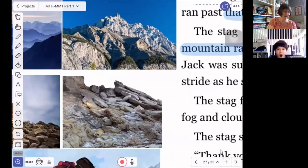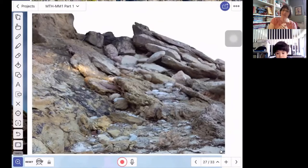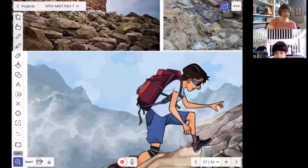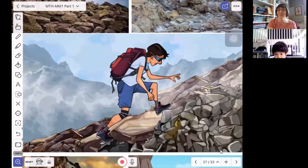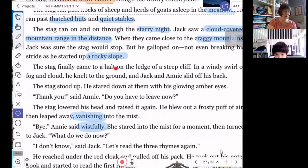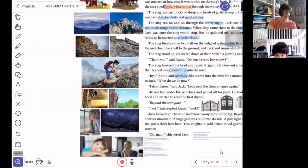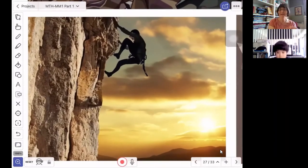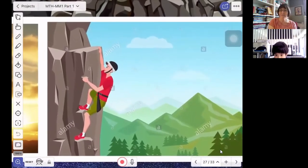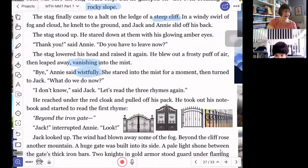And a rocky slope — here would be a rocky slope. A slope means you're going up or you're going down. If you're going up a rocky slope, then you need to climb on a lot of rocks. Here's another picture of a rocky slope, and here is a boy, an illustration of a boy who is climbing up a rocky slope. The stag finally came to a halt on the ledge of a steep cliff. So we're going to look at a steep cliff. This is not on the top of it — this shows someone who is mountain climbing up the side of the steep cliff. Here's another picture of a steep cliff. So the stag came to a stop at the top of a steep cliff.